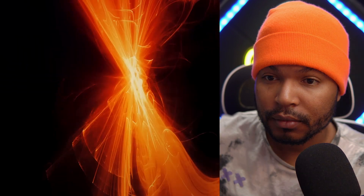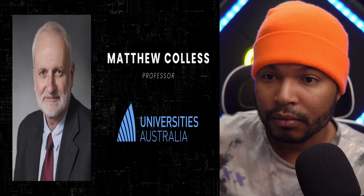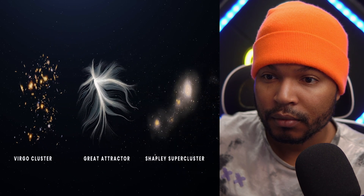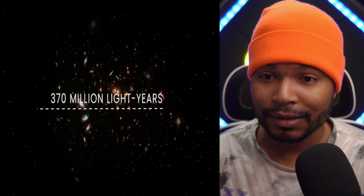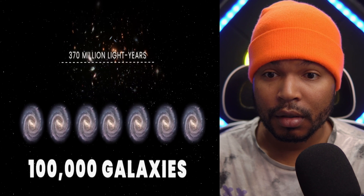Even the discovery of the giant Shapley Supercluster has not clarified the full gravitational web in the area of the Great Attractor. Professor Matthew Collis of the University of Australia believes part of the Milky Way's velocity still cannot be explained. By calculating the gravitational force of the Virgo cluster, the Great Attractor, and the Shapley Supercluster, it turned out our galaxy should move slower by about 50 kilometers per second. He thinks it's due to mysterious structures hidden behind the Milky Way — one candidate being the Vela Supercluster, sitting about 850 million light years from Earth, roughly 370 million light years across, containing about 100,000 galaxies.